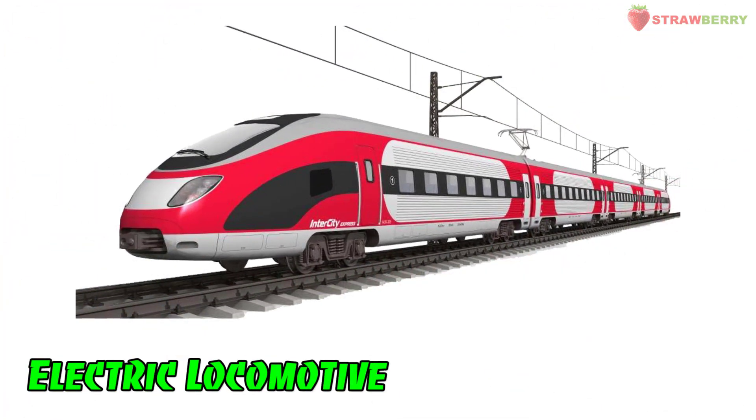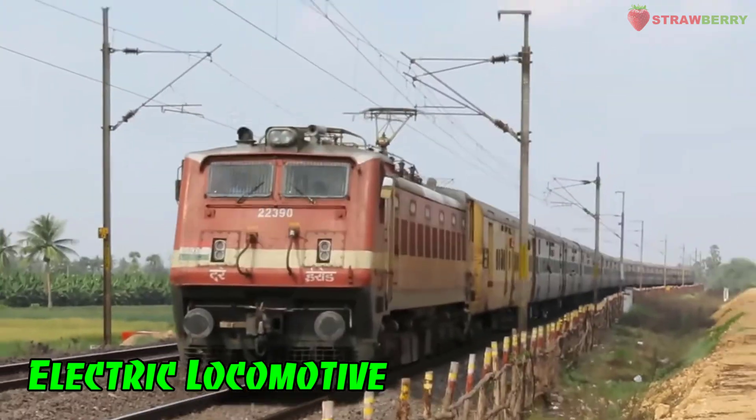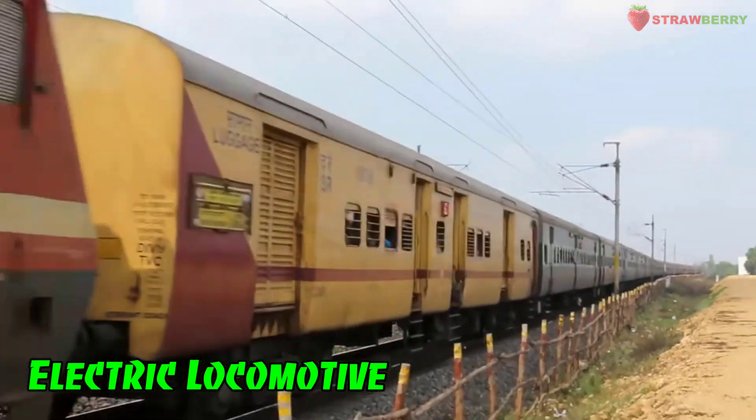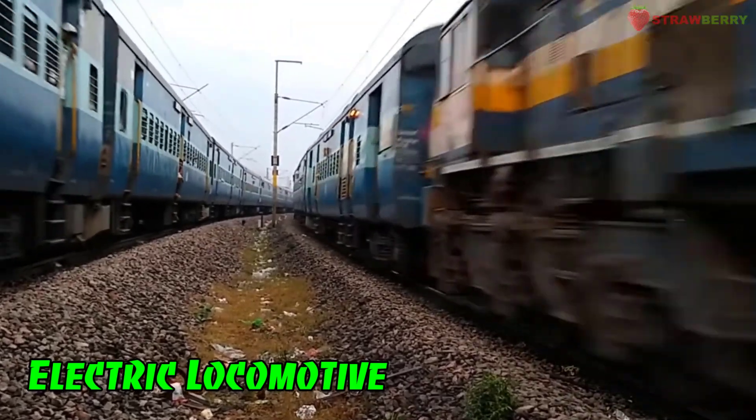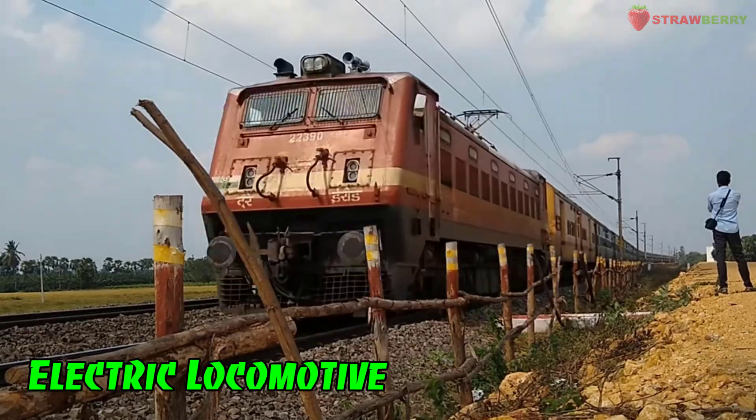Electric Locomotive: A locomotive that runs on electricity, typically drawing power from overhead wires or a third rail.